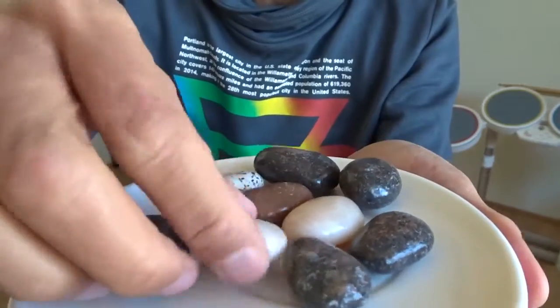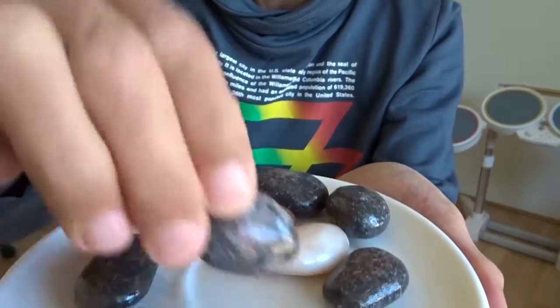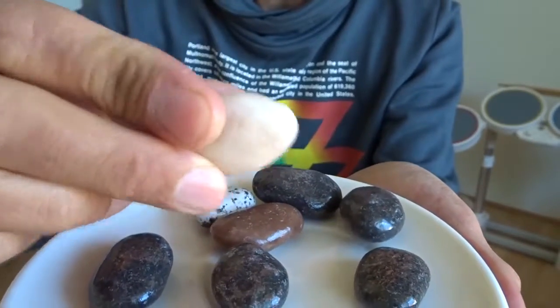Okay, it looks really like a small stone, but supposedly it's a chocolate.